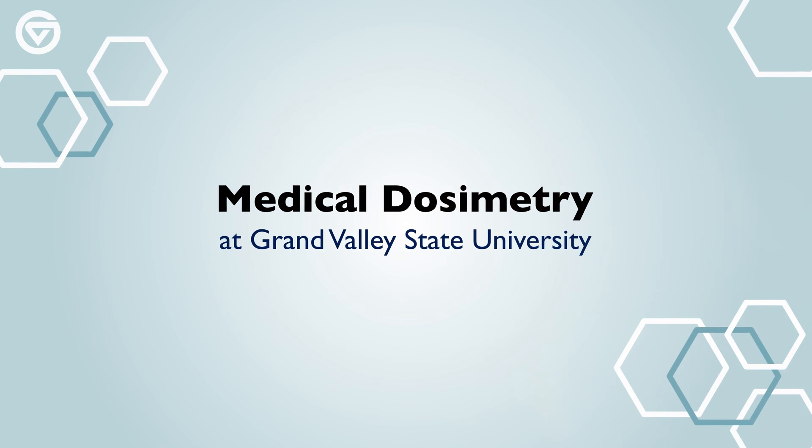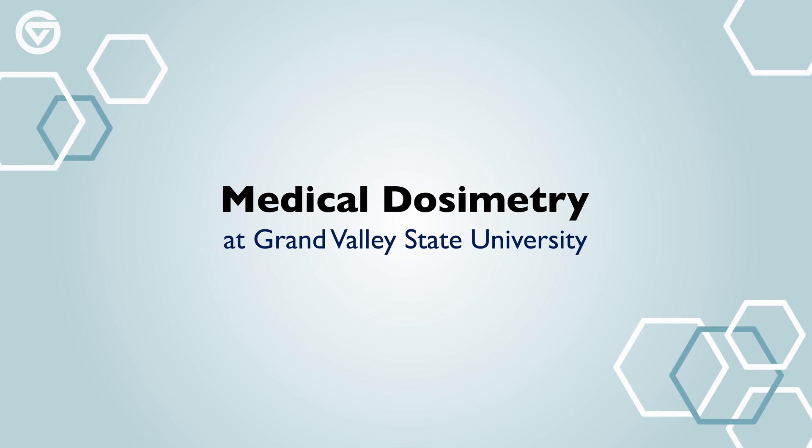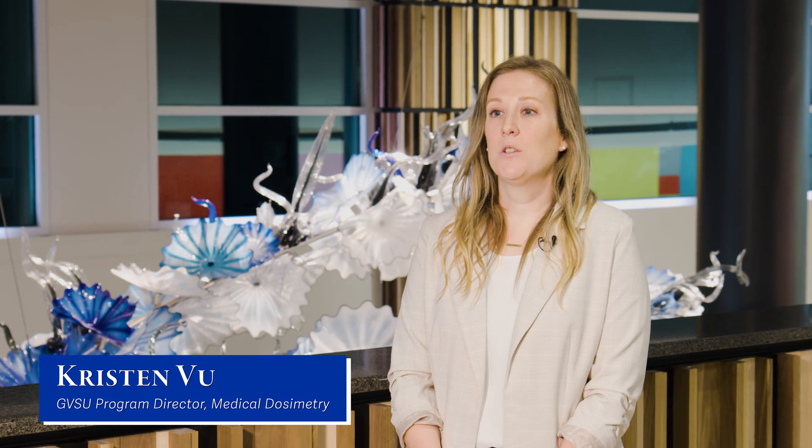Here at Grand Valley, we have a Master's of Science in Medical Dosimetry program. We are JRCERT accredited, so when you graduate from our program, you are eligible to sit for the MDCB board exam and become a certified medical dosimetrist.